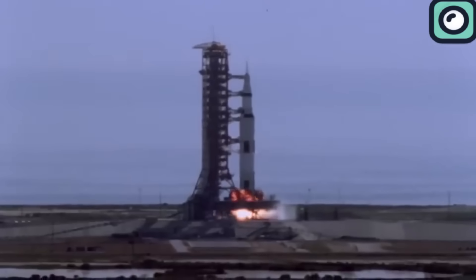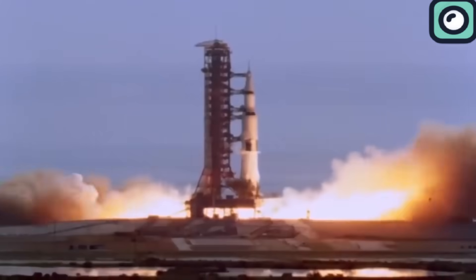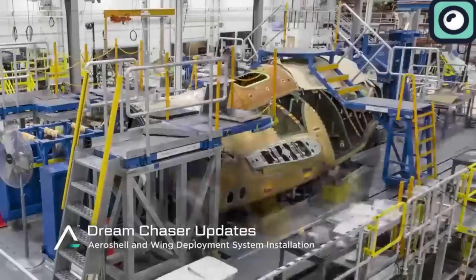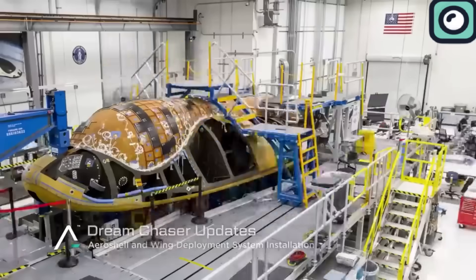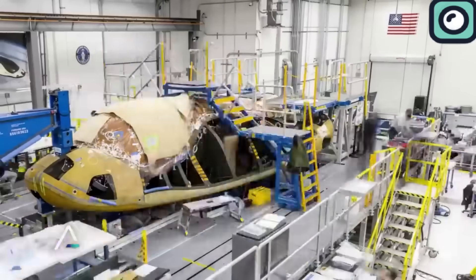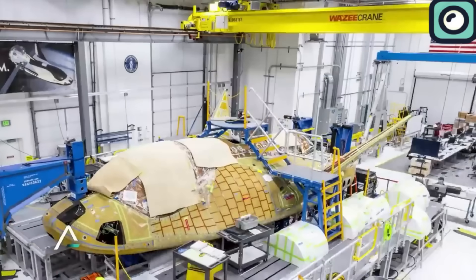It is very common to wait for years for a spacecraft to conduct its first flight ever, and one of the most eagerly anticipated spacecraft is the Dream Chaser. There are so many things that make this spacecraft different from others, and it's going to be a game-changer once it becomes operational.